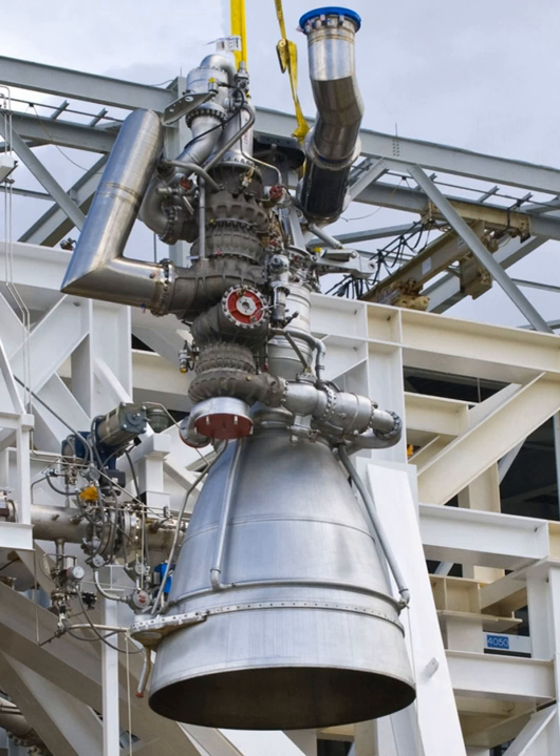The RD-180 engines were used to power Atlas rockets, and the company also acquired a license for the production of new engines. Aerojet has modified and renamed the updated NK-33 to AJ-26-58 and AJ-26-62, and the NK-43 to AJ-26-59.